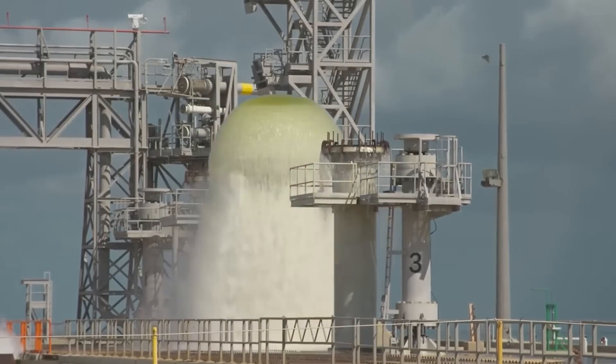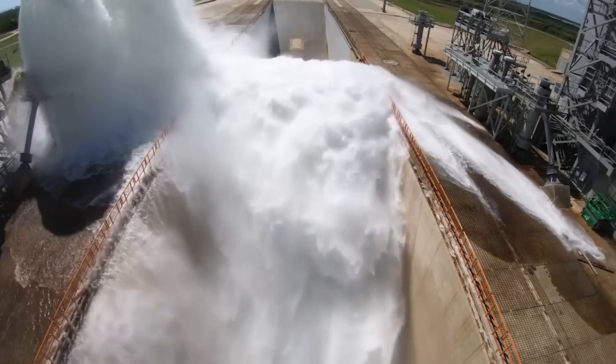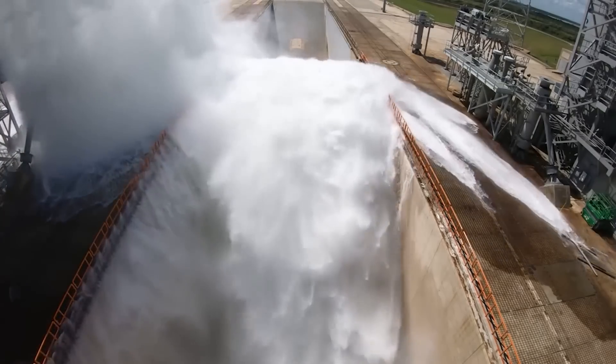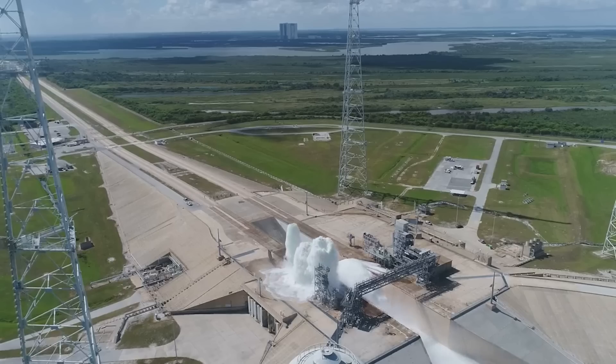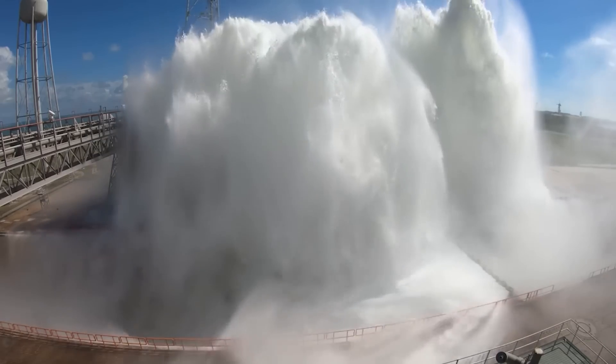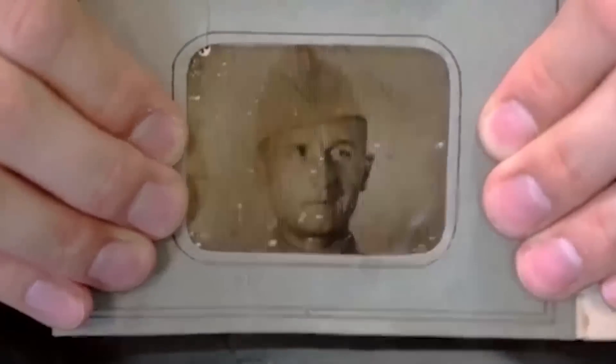Hello everyone! You'll have the same outburst of emotions when you see today's selection. By the way, this video shows the operation of the system that reduces extreme heat and energy generated by a rocket launch. Watch the video to the end to learn even more new stuff.